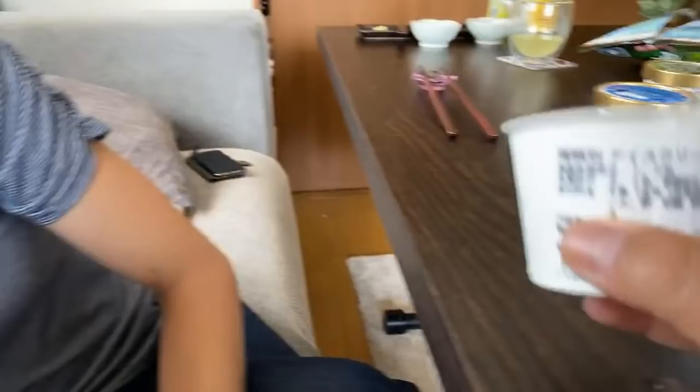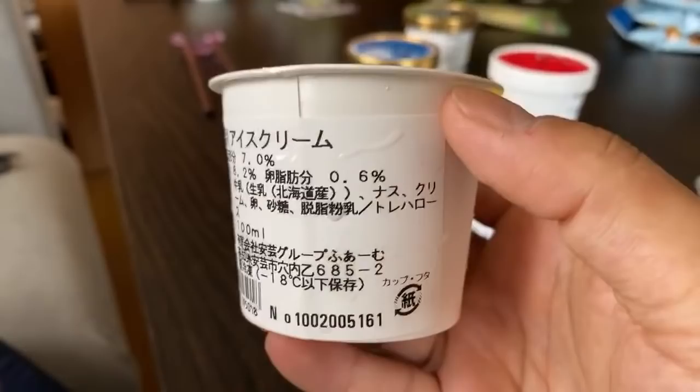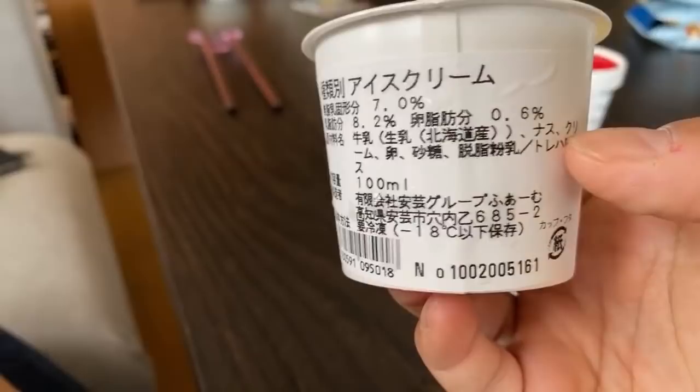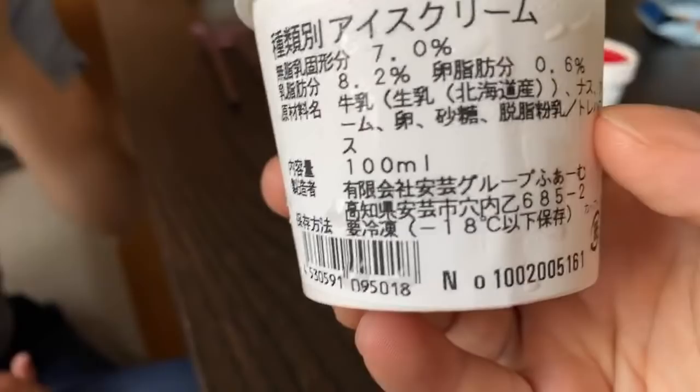It's a sweet eggplant and it's very pleasant. It says it uses Hokkaido milk — Hokkaido? They should be using Kochi milk. But Hokkaido does have good milk. Eggplant is one of the ingredients — cream, egg, sugar. There's no chemicals. It comes from a small company in Kochi Prefecture. We love supporting small companies on this channel. So this was totally worth it. I want to see how they make it — I'm going to see if I can go down to this ice cream factory.